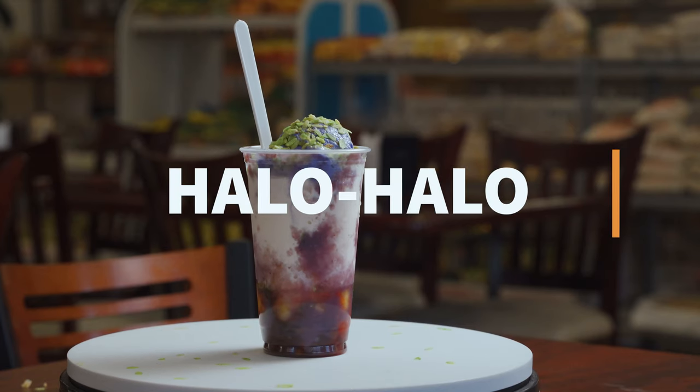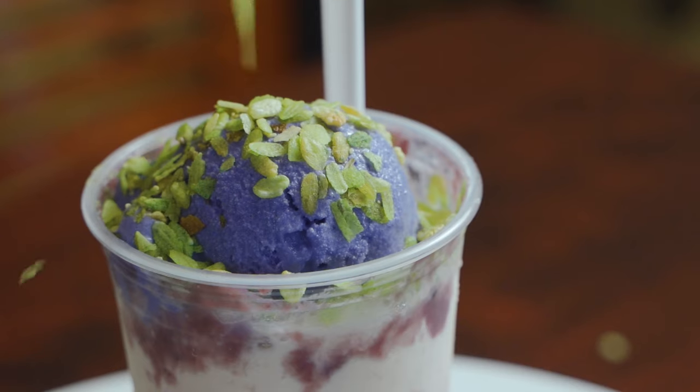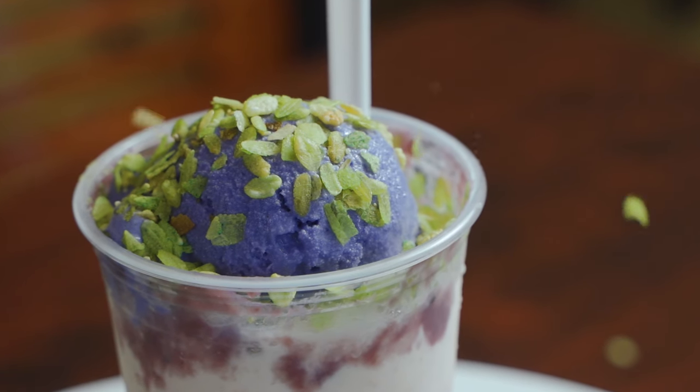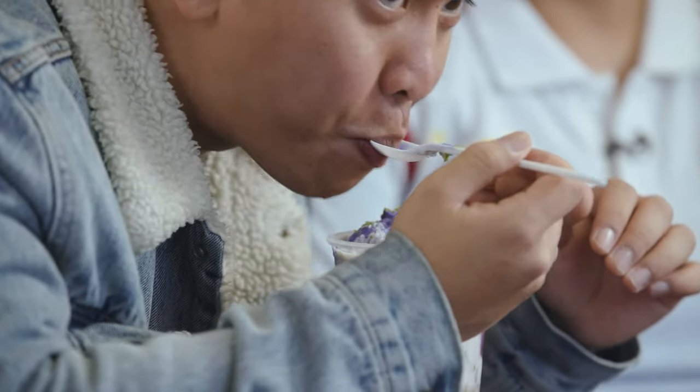This is the authentic Filipino halo halo — a mixture of sweetened banana and sweet potato, with ice cream on top. Ube ice cream. That one is the authentic one. The best, guys. Even though it's not summertime and it's cold right now, I'll eat it all day.